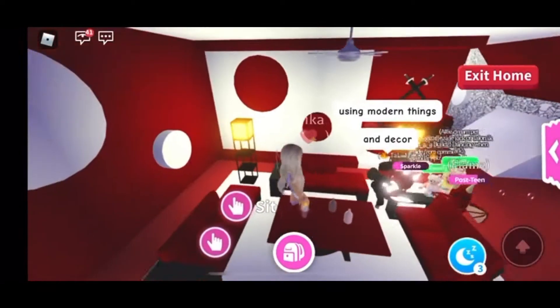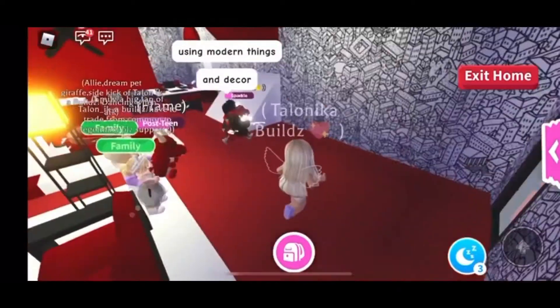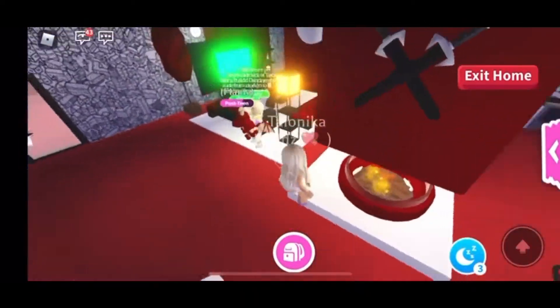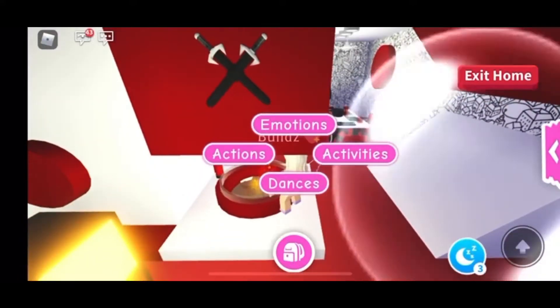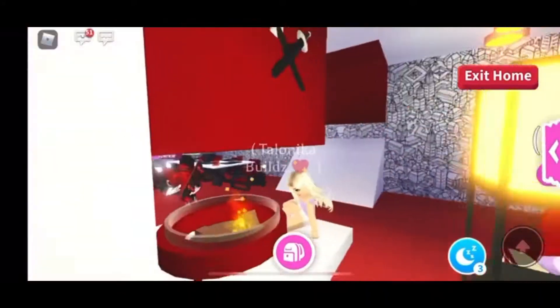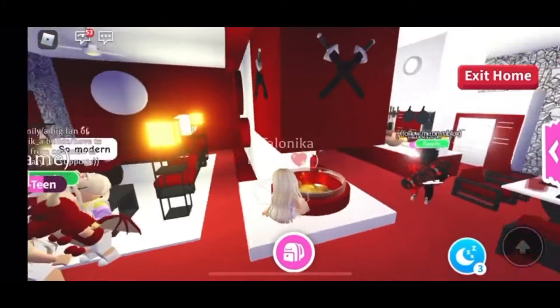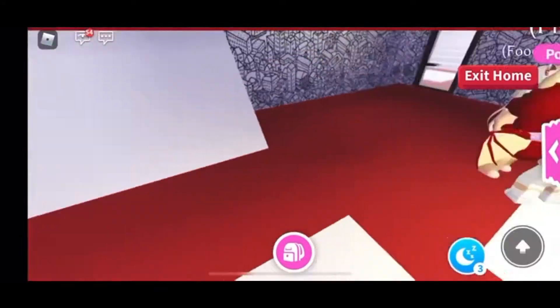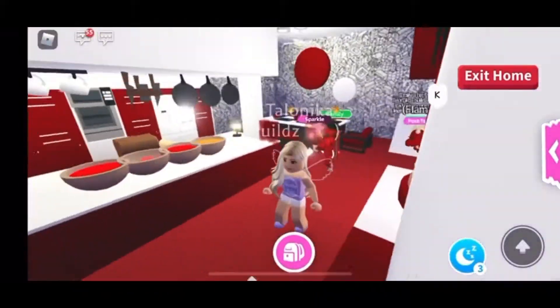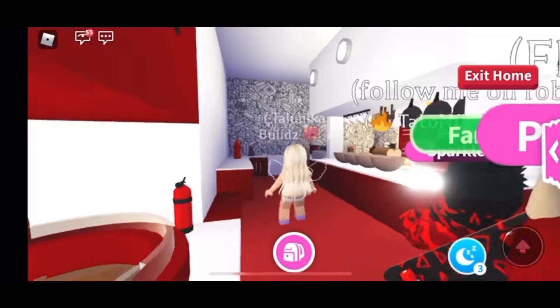It is using modern things and decor, it's very nice. Look at this — you see how he has the sword accents on the walls, and he has a little fire pit over here where you could sit down and roast some marshmallows. But be careful — he did put a fire extinguisher there in case there's any accidents.